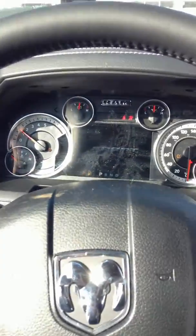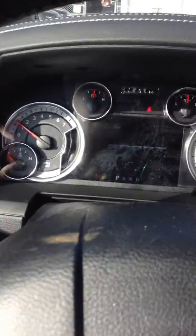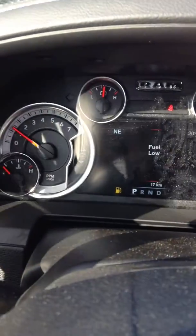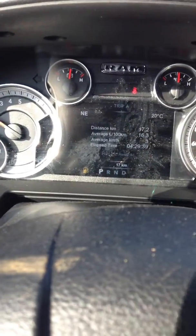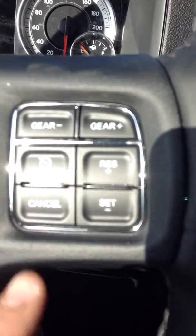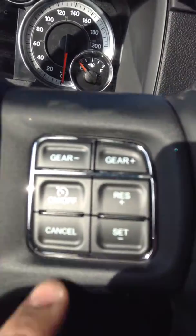Now if we hop in and take a look — push button start, so all you've got to do is put your foot on the brake and it'll start up. Now if you take a look at the cluster, these arrows here will control everything in the back screen. In the RPM there's all your different information — your different trips, your fuel economy, everything about the truck — as well as your up and down gear shift and your cruise control.